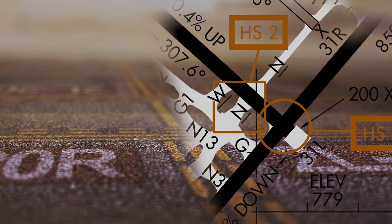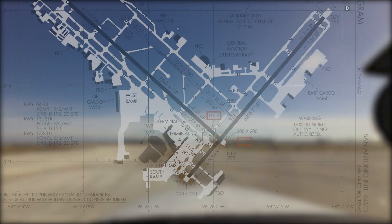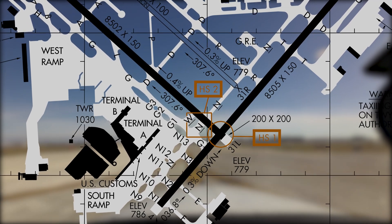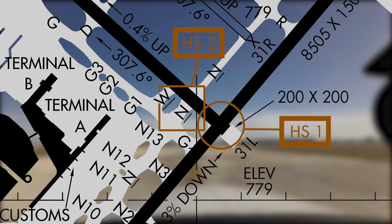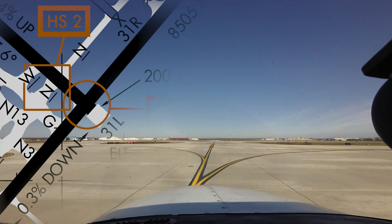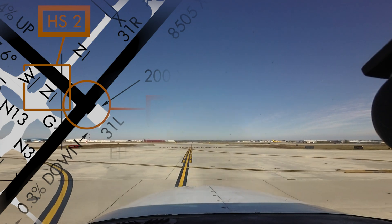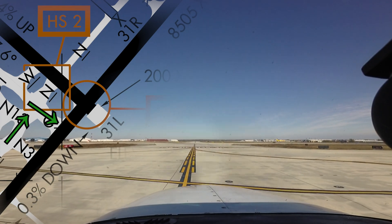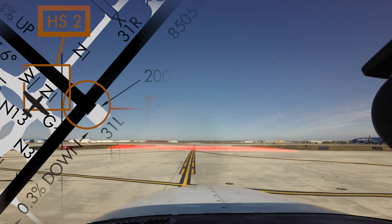Hot Spot 2 is not far from Hot Spot 1 and concerns the intersection of taxiway Golf and November and their proximity to runway 31 Left. This is a very busy and congested intersection. The most frequent mistake happens when aircraft are cleared to taxi via November Golf and the pilot does not make the right turn onto taxiway Golf from November. In this situation, the aircraft ends up continuing on taxiway November, crossing runway 31 Left without a clearance.